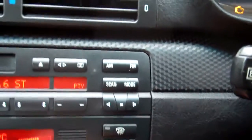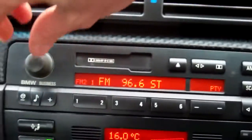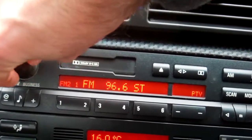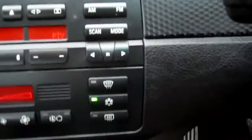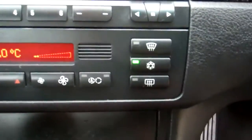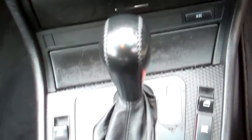Over here we've got your factory BMW business sound system — gets Kiwi stations too. Down here we've got climate air conditioning, nice and cold and nice and warm. Automatic model with that Tiptronic feature.